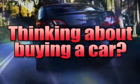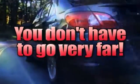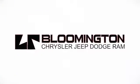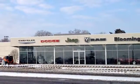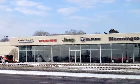If you're thinking about buying a car, you don't have to go very far. Larry Reed is the dealer that says why not? Whenever you're looking for Bloomington Chrysler, Jeep, and Dodge has got.